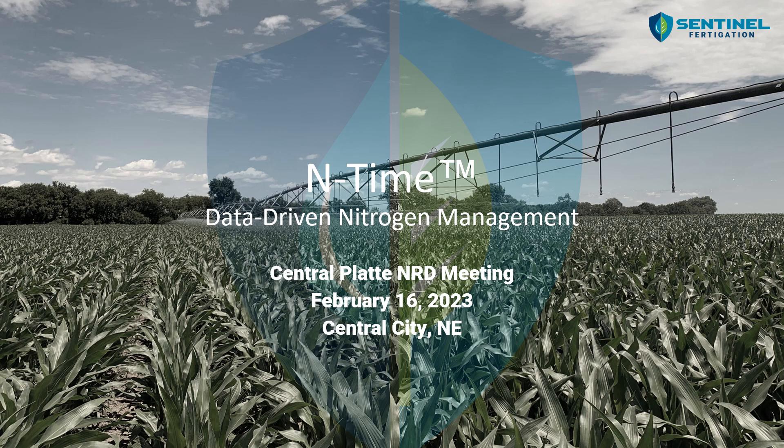Hey guys, my name is James Herrick. I'm the Implementation Specialist at Sentinel Fertigation. Sentinel Fertigation is an ag tech startup located in Lincoln, Nebraska, and our core product, End Time FMS, utilizes a combination of high and low nitrogen rate blocks and satellite imagery to provide growers with fertigation timing recommendations.